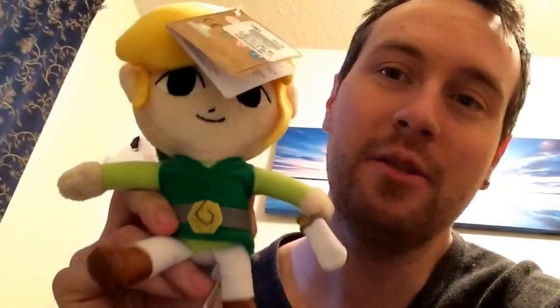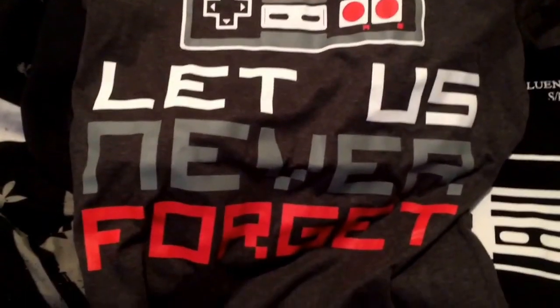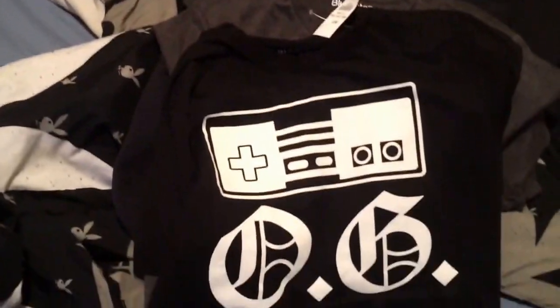I also picked up Toon Link — this was at HMV, it was $12.99. I picked up some really cool t-shirts today. The first shirt I picked up was $10, and then you could buy a second one for $5. I grabbed that one and then the 'Original Gamer' shirt — so $15 for those two shirts.